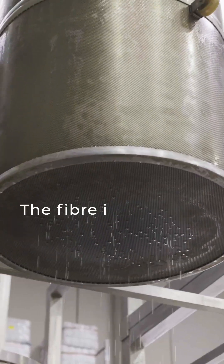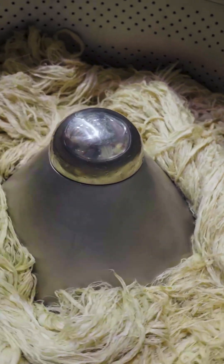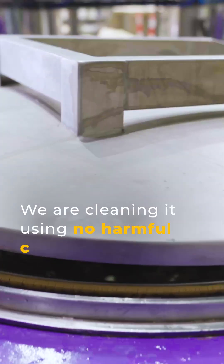At this stage, the fiber is taken for purification. Essentially what we're doing here is cleaning it using no harmful chemicals.